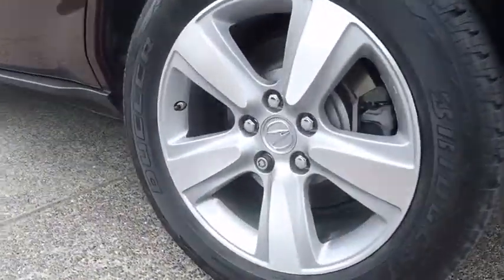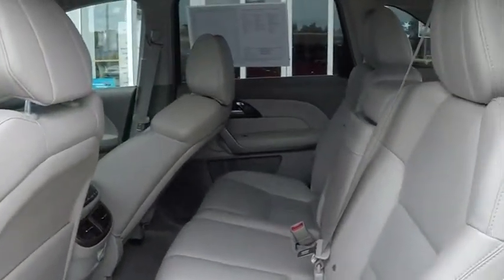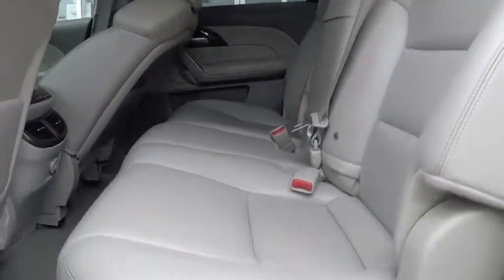Bluetooth, leather-wrapped steering wheel, power steering, adjustable steering wheel, floor mats, four-wheel disc brakes, cruise control, auto-dimming rear view mirror, aluminum wheels.